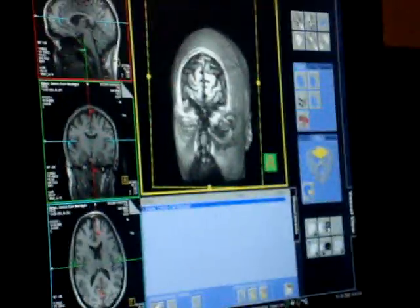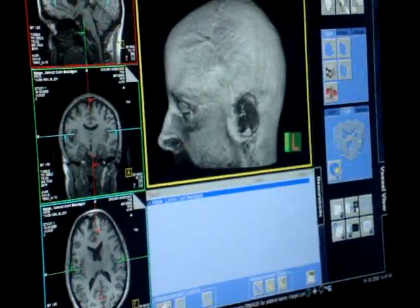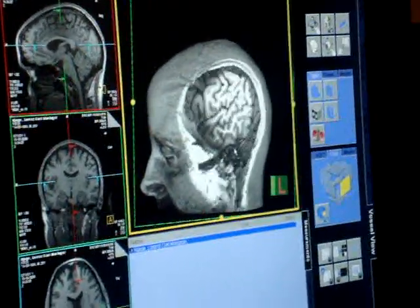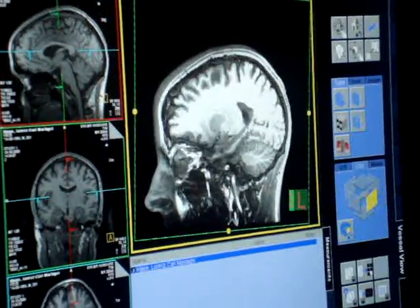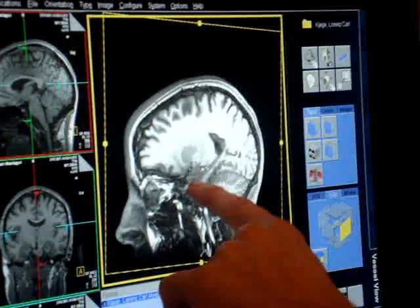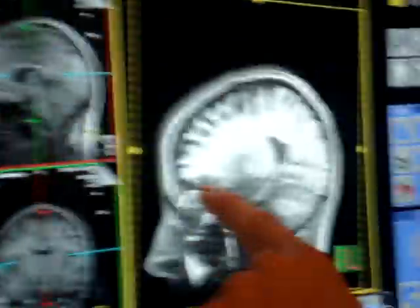So we can also go the other way. So this over here is the hippocampus going here, and you have the amygdala here, and you have the orbitofrontal cortex here.